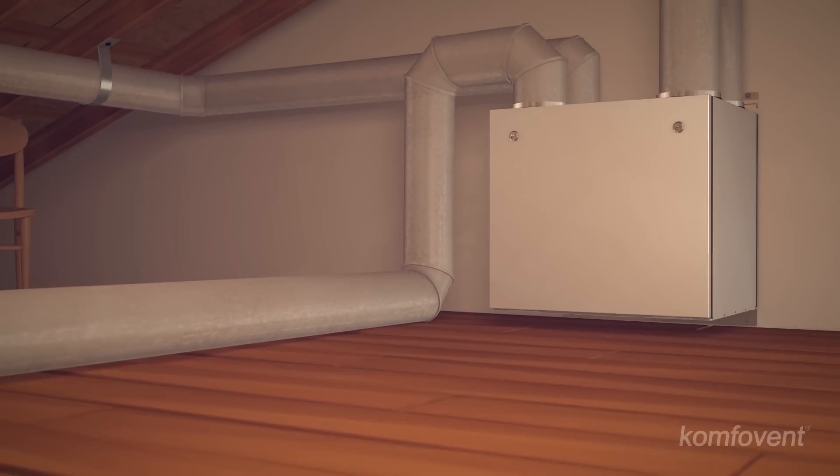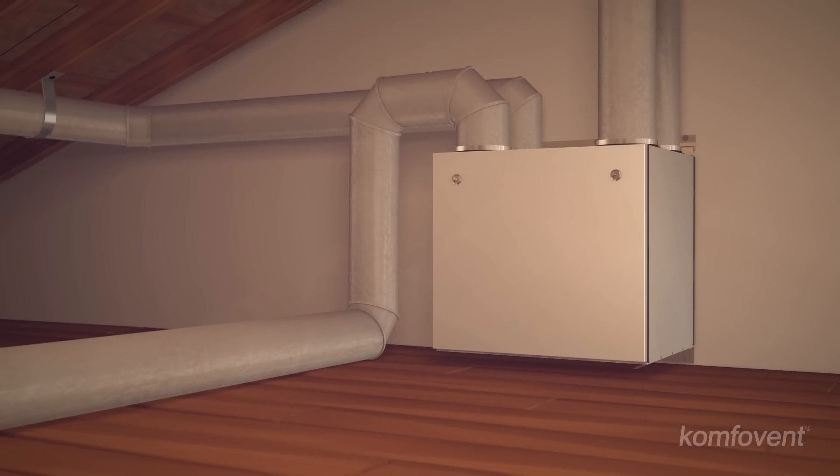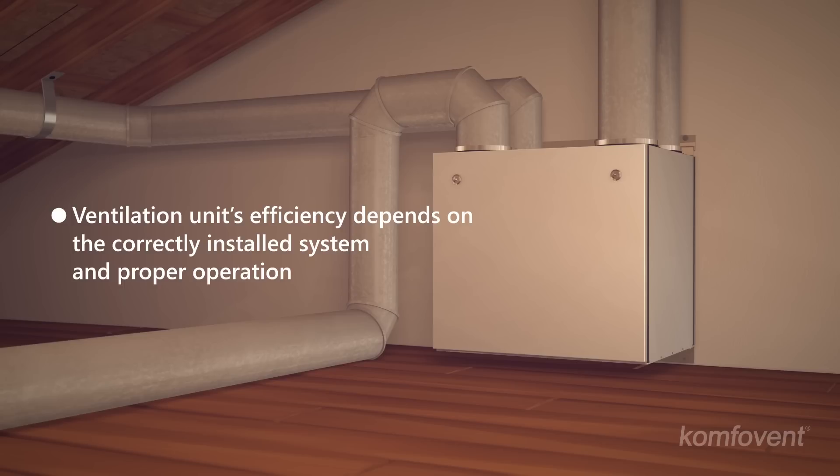Do not forget that an air handling unit's efficiency and the benefit provided by it also depend on whether the ventilation system is installed correctly and the unit is operated properly.